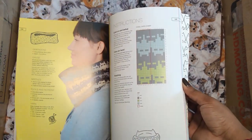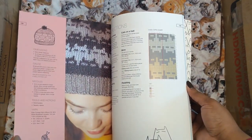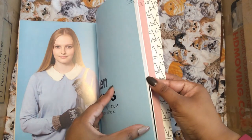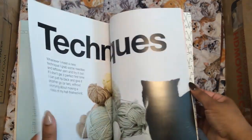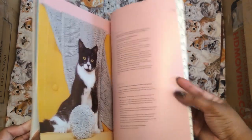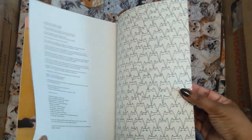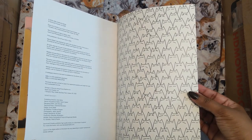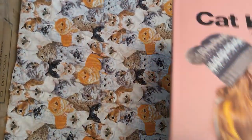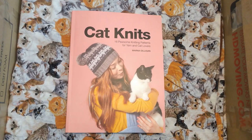Super, super cute. We have more clothes with the same kind of theme. I would wear all of it, honestly — it's just, do I have the time to make it? These are really cute. Those are just techniques and stuff, but yes, I love the model kitty — he or she is just so cute. All kitties are cute. And this was made in 2020, so this is a brand new book.